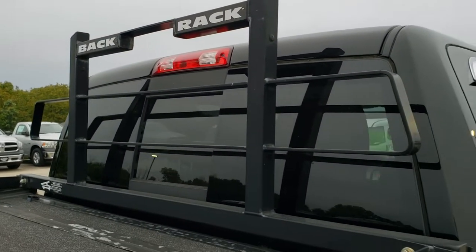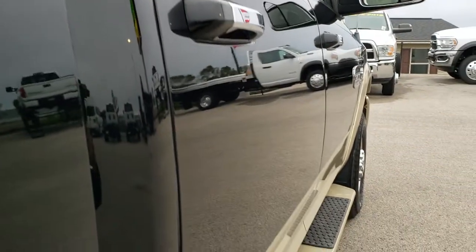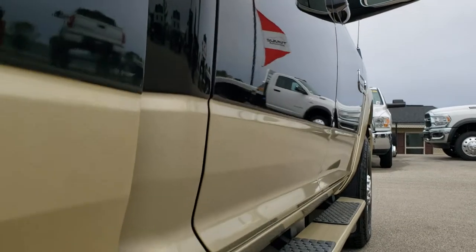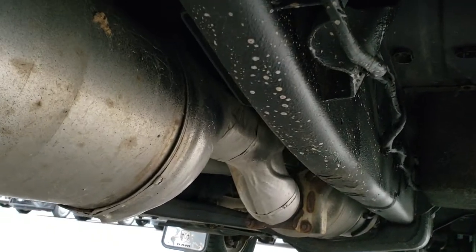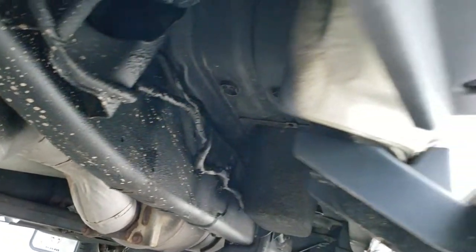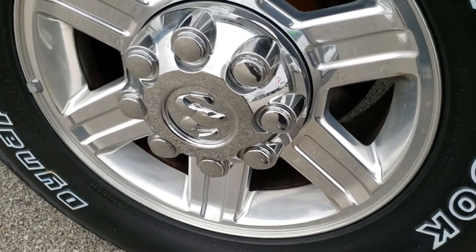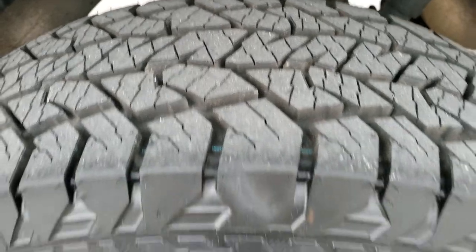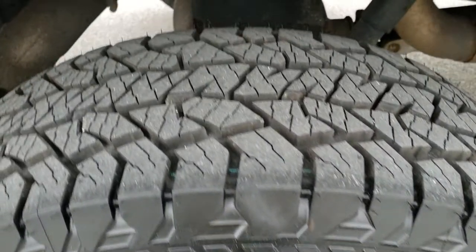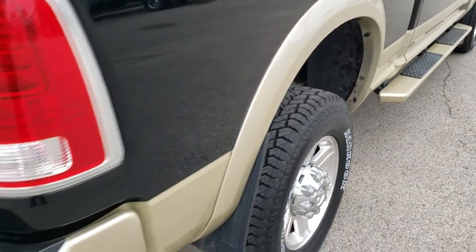It comes with a back rack and headache rack. We even have an option on our website for the fast pass options, so you can basically fill out a credit app, apply for financing, get payment quotes, appraise your trade, and do all that good stuff right from the comfort of your own home — so when you get here you'll be 100% ready to go. Back tires are brand new as well. The frame and underbody looks really good. Looks like they haven't messed with the exhaust at all.